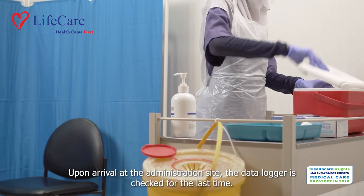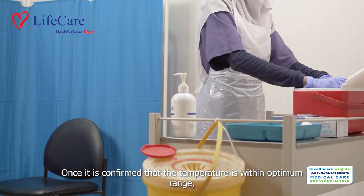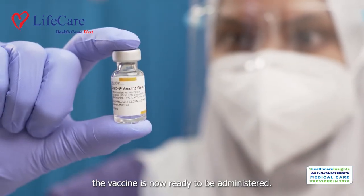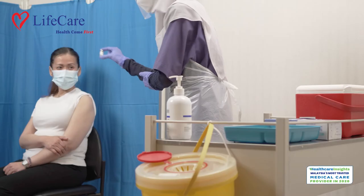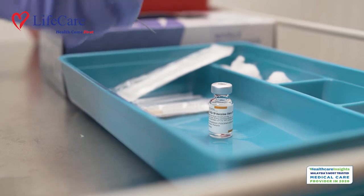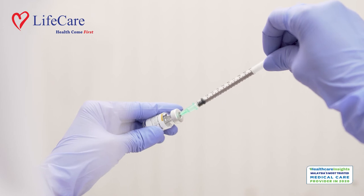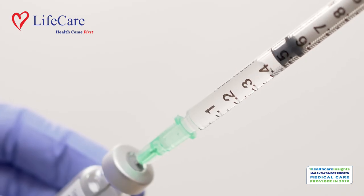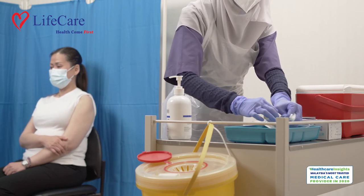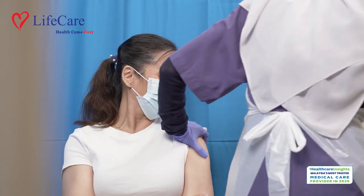Upon arrival at the administration site, the data logger is checked for the last time. Once it is confirmed that the temperature is within optimum range, the vaccine is now ready to be administered.